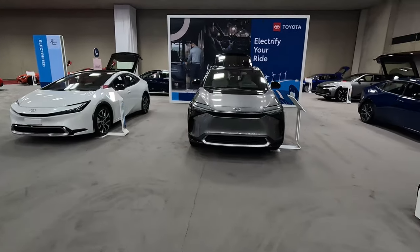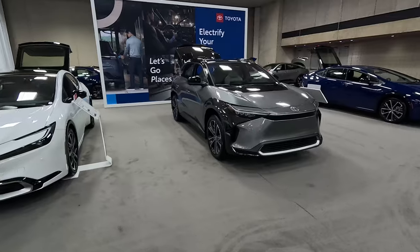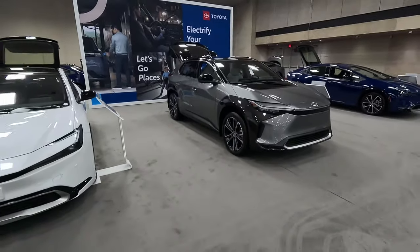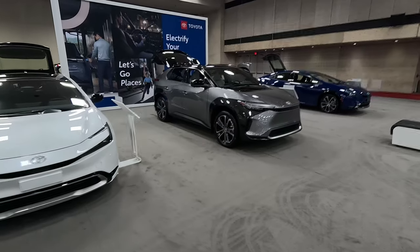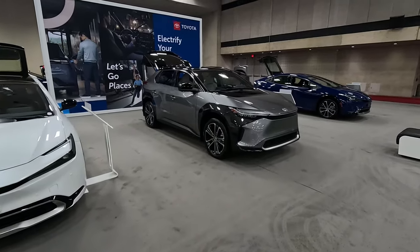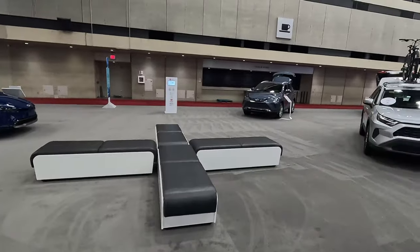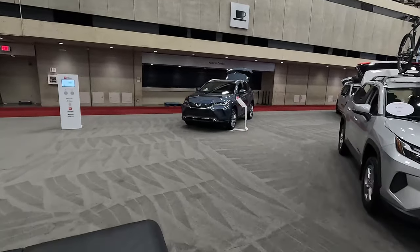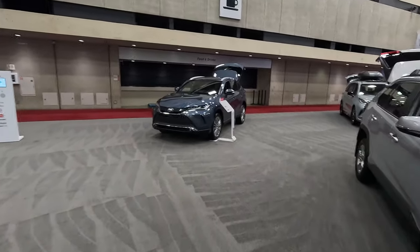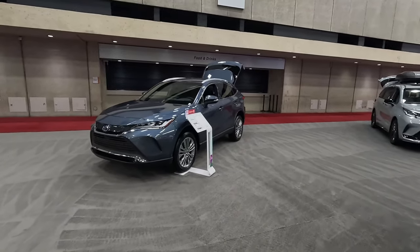This is the BZ4X, fully electric — Toyota's first fully electric vehicle on a shared platform with both Lexus and Subaru, which we've tested for a full week. Subaru's version is called the Solterra. Over here we've got the Venza — this vehicle's replacement has already been announced. It's going to be a tall wagon version of the Crown called the Crown Signia. So may the Venza rest in peace for the second time.